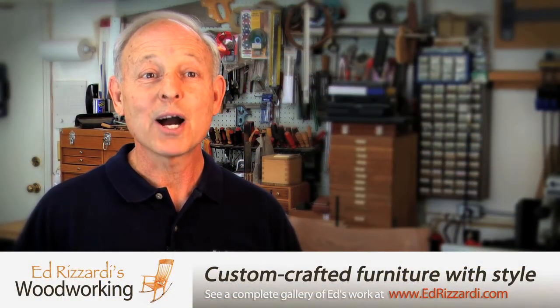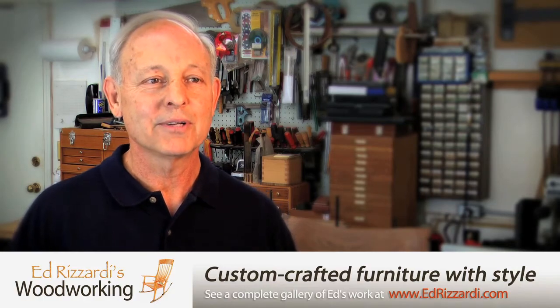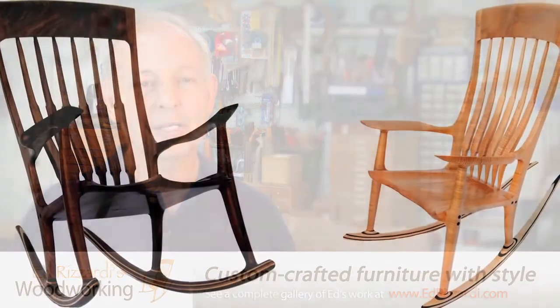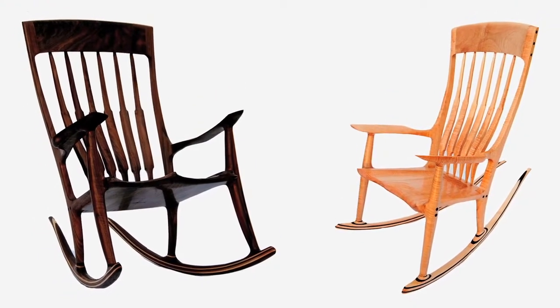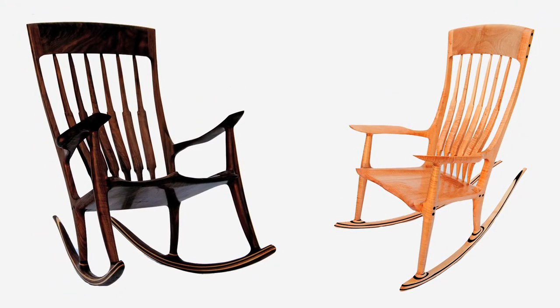I called it the rockerless rocker, and from there it evolved — I've done 35 rocking chairs in my lifetime, and I think I've got them down pretty well now. Rocking chairs are my favorite piece of furniture to build.